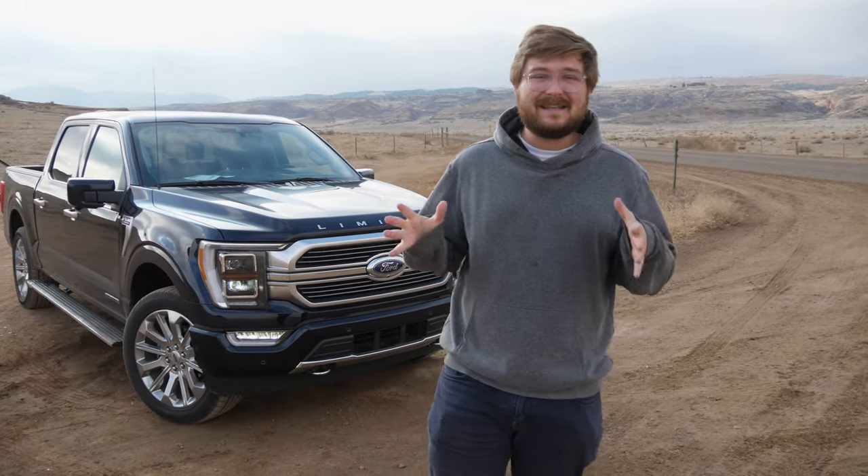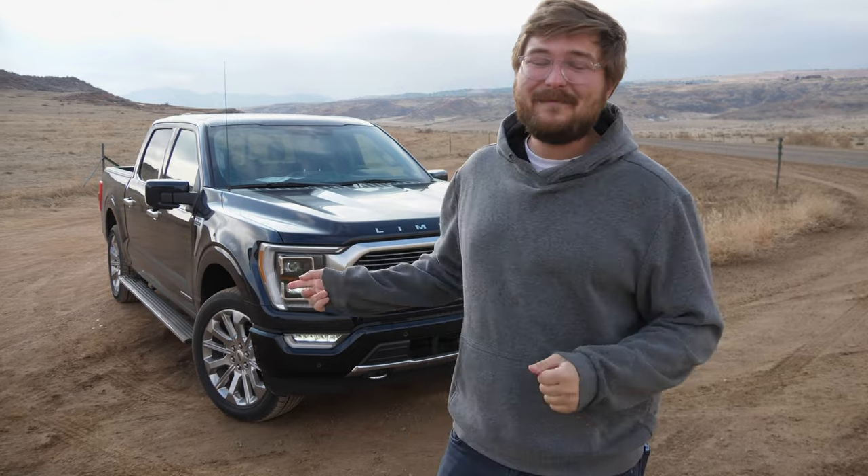Starting up front with the F-150, I have to go over the price, and it's a big number — $75,000 to $80,000 — and that is a lot of money for a pickup truck. However, I actually think it's worth it and a pretty good deal, and I'll explain why throughout this video.